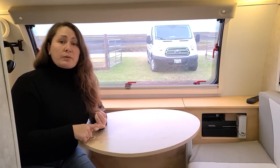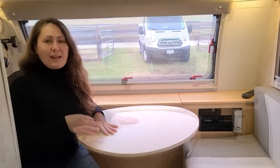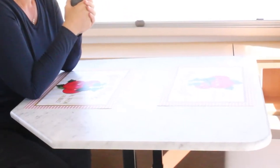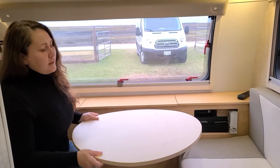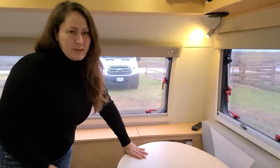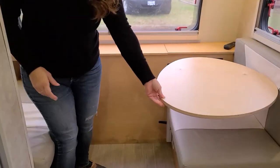One of the first things that we did was replace the standard table with this lagoon mount system. Getting in and out of the dinette area was very difficult before. With this lagoon mount system, I can move the table and turn it in whatever direction I need it to go.